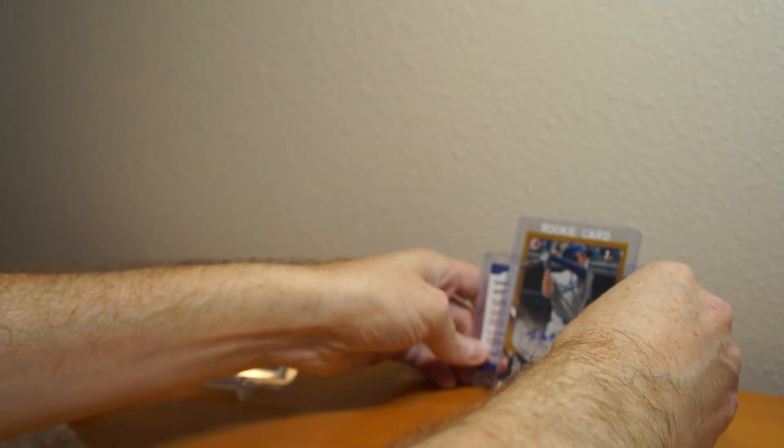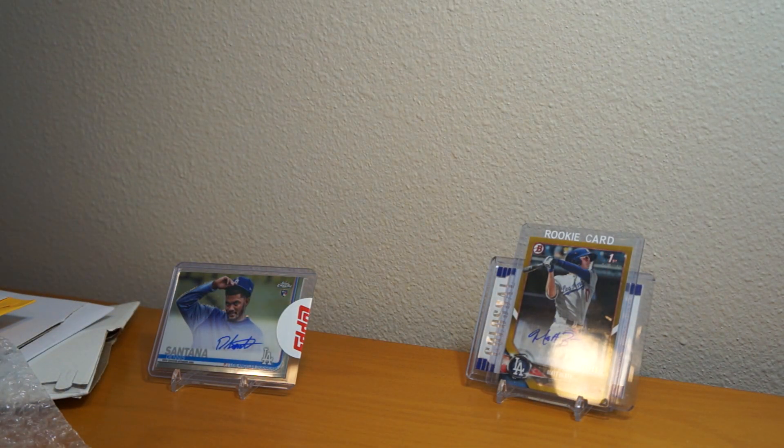So thanks for watching this three-package mail day. Catch y'all later. Peace.